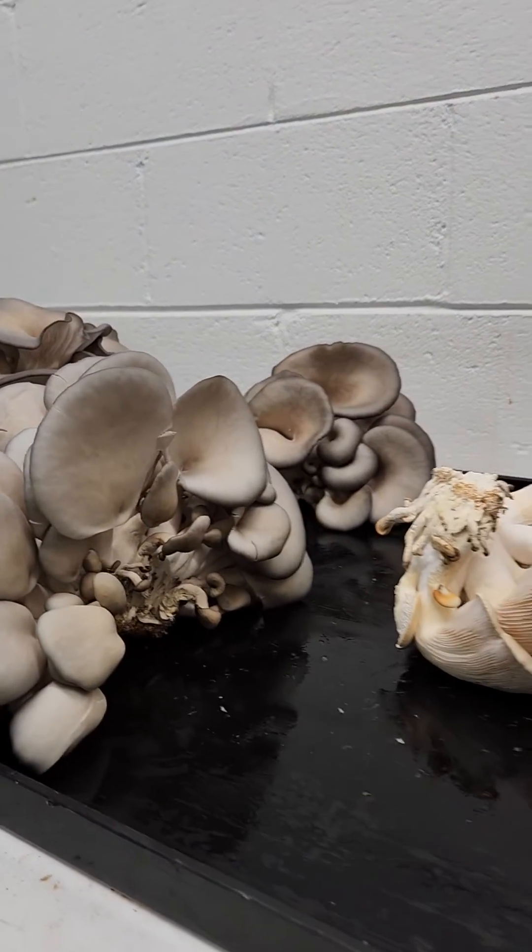In the test, I waited about 10 days for them to pin and then into the fruiting stage. One tent was totally dark — fresh air was working but the lights were off. At the same time, the other tent was full of those dark gray ones with lights on 12 hours on and 12 hours off, which is basically what you should do when growing oyster mushrooms.